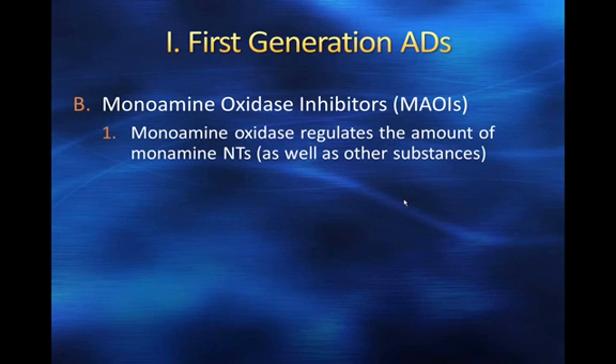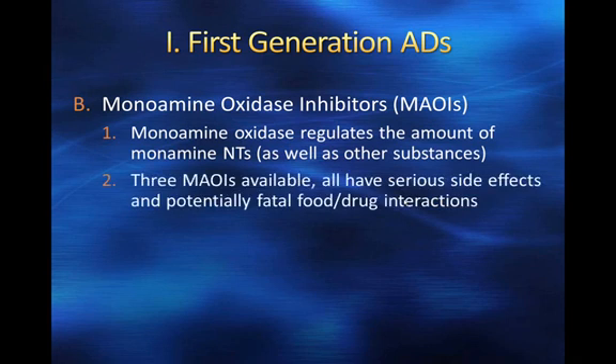The mechanism of action — how they affect depression — is by limiting monoamine oxidase. Unfortunately, there are other substances broken down by monoamine oxidase that are not good for us and can be toxic if they build up at high levels. There are three MAOIs available; all have serious side effects and all potentially have fatal food-drug interactions, making these very complicated drugs to take.